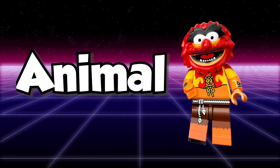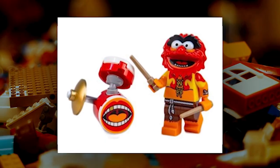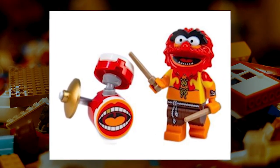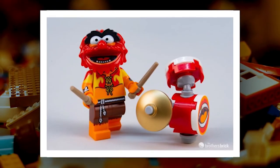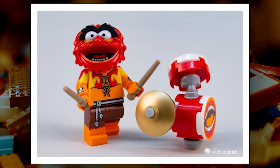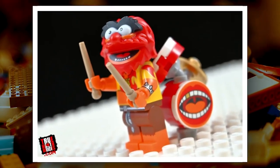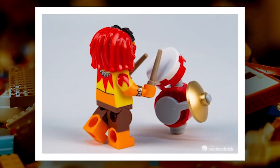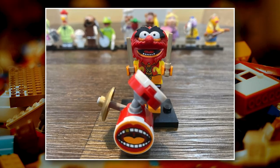Animal from the classic Muppet show's Electric Mayhem band is one of the most beloved characters in pop culture, and now he can be part of your LEGO collection. This near-complete drum kit features the classic Electric Mayhem Dr. Teeth logo on the base, and includes a snare and a cymbal. A Wizarding World wand piece stands in as drumsticks. With this set, you can bring the funk to any LEGO display.